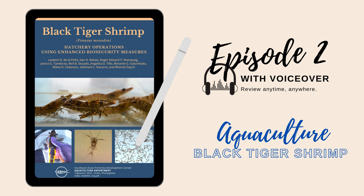Welcome to episode 2. It is highly recommended that you read the manual first before answering the questions. See the description below to download the manual. Questions and answers are based on the manual Black Tiger Shrimp, Penaeus monodon, Hatchery Operations Using Enhanced Biosecurity Measures. Choose the best answer.